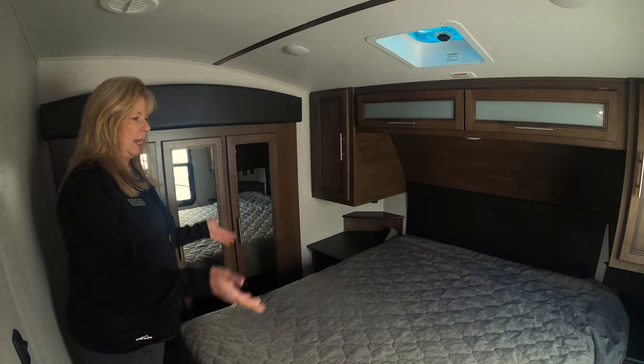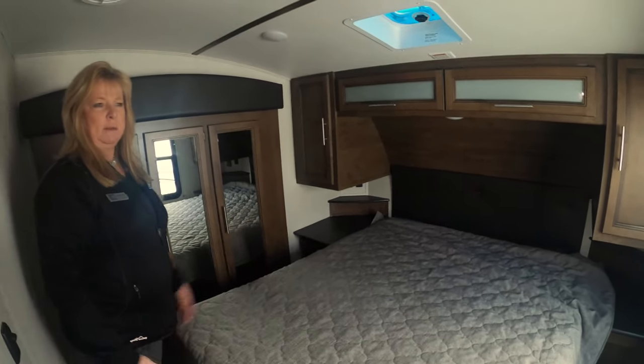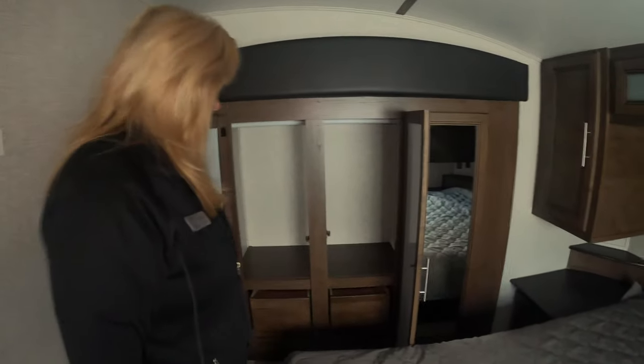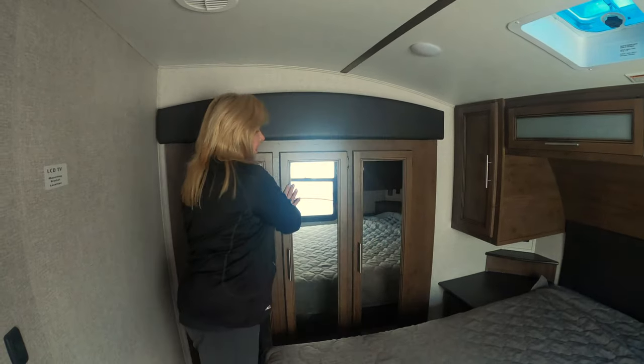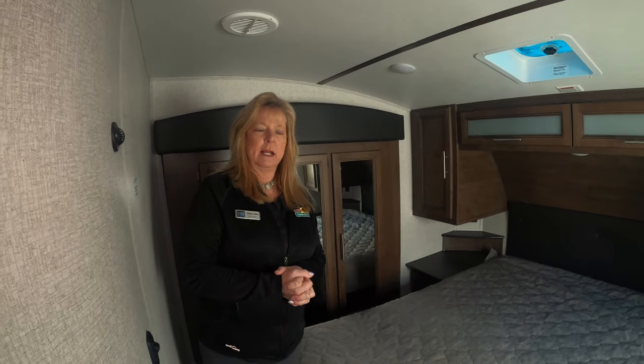You've got a nice size bed, two night stands, and outlets on both sides — great for those of you that have a CPAP. This closet has all the storage underneath for your socks or whatever you need, and you've also got storage under the bed.